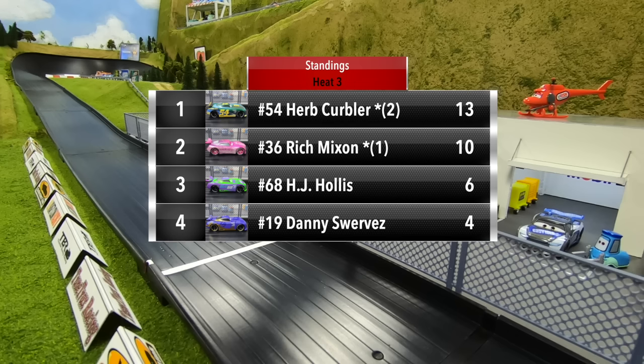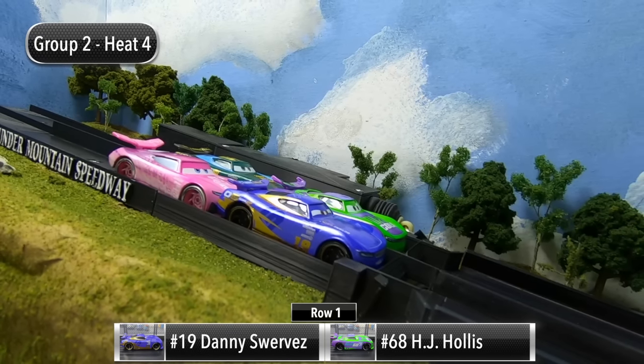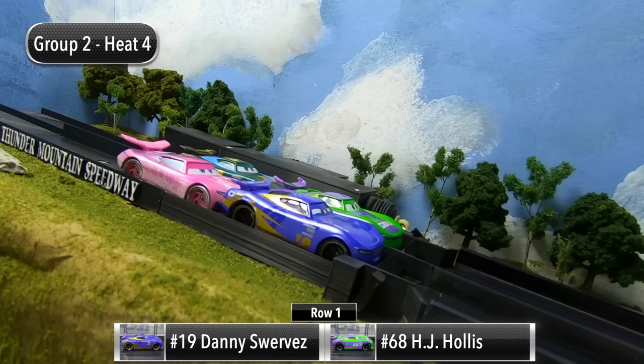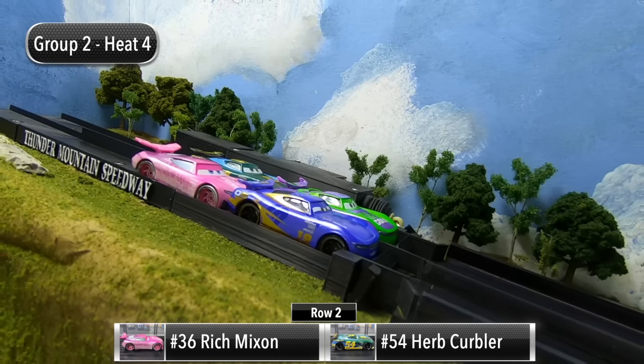Three races in, Herb Kerbler continues to lead with 13 points, Mixon has 10, Hollis with six, and Swerves has four. Going into the final race, it's going to be a battle between Herb Kerbler and Rich Mixon to see who will advance to the final in Race Three. Swerves and Hollis starting out front, Mixon and Kerbler starting in the back.